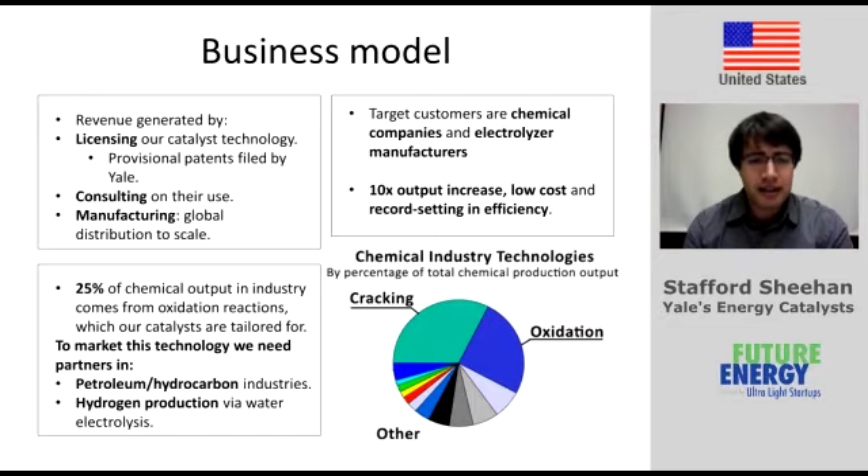Our target market is oxidation reactions, which represent about 25% of the output of the entire chemical industry — so the scope is absolutely huge. Our catalyst is about 10 times higher performance than anything found so far in academia or industry. We can use that to increase output or to decrease catalyst cost by about an order of magnitude.